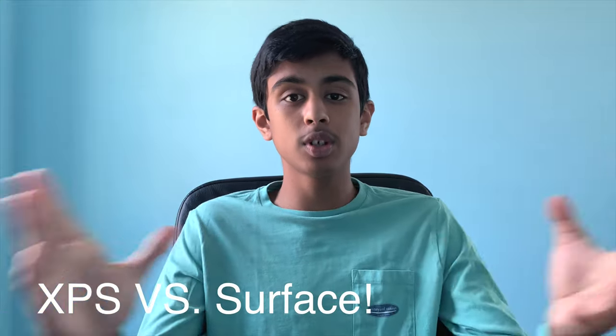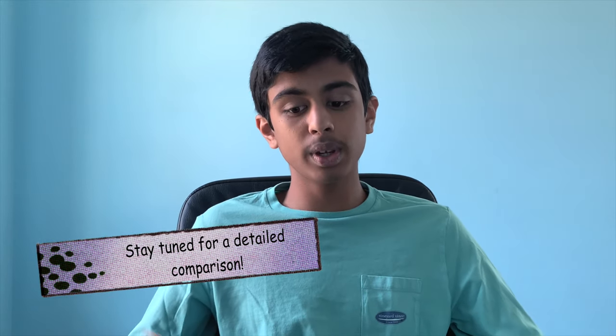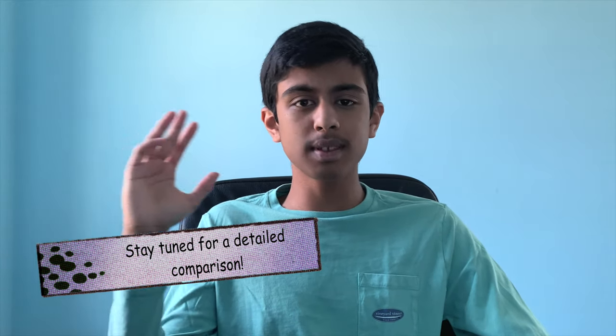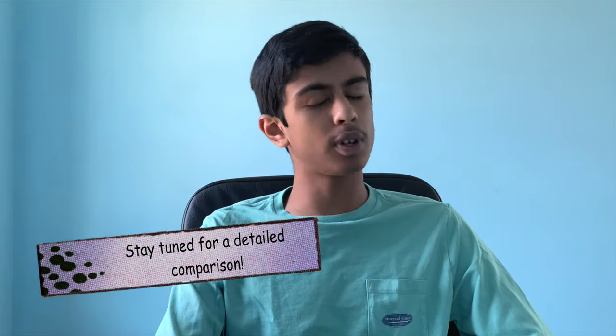What's going on guys, 24/7 Tech here. In this video we're going to be comparing the Dell XPS 13 2020 version and the Microsoft Surface Laptop 3 13-inch. We'll be going over six different categories that I think make up a laptop. We'll give each laptop a point if they win the category, or if it's a tie we'll give both a point, and at the end we'll tally up all the points to see who wins.